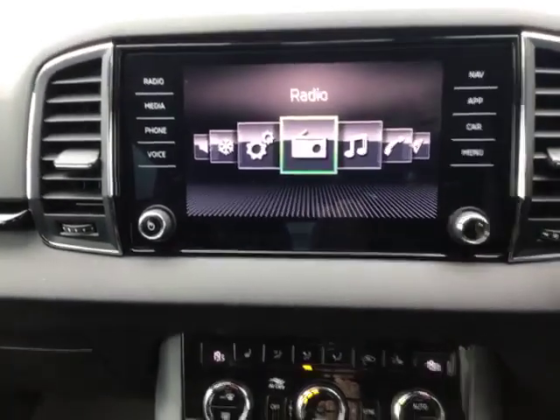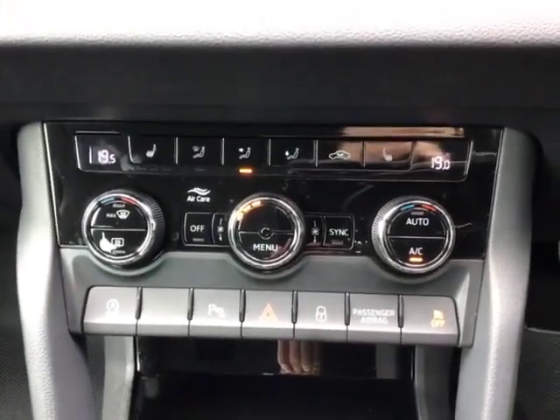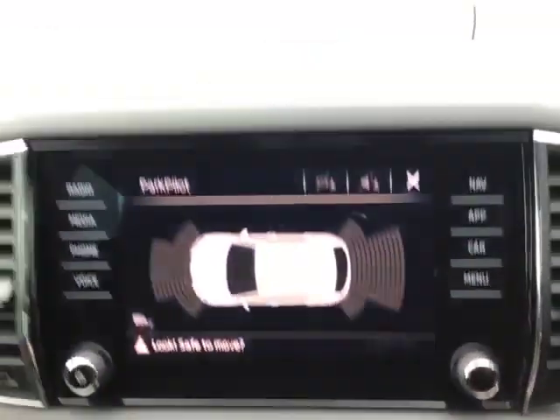You have got integrated sat nav in this vehicle as well, and as we come down you can see that you've got your two front heated seat settings with your dual climate control and a button to activate the rear parking camera and sensors at the back.